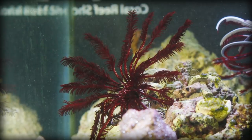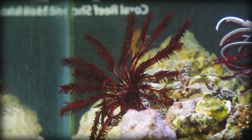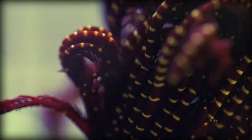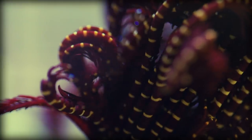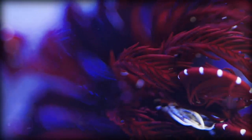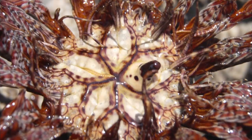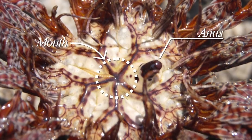Their arms are made of calcium carbonate ossicles, the same material that snail shells are made of. Those ossicles are chained together, much like a bicycle chain, to form an arm. Those little hairs on their rays, or arms, are called pinules, and they're used primarily to catch prey and to keep the mouth and anus clean.